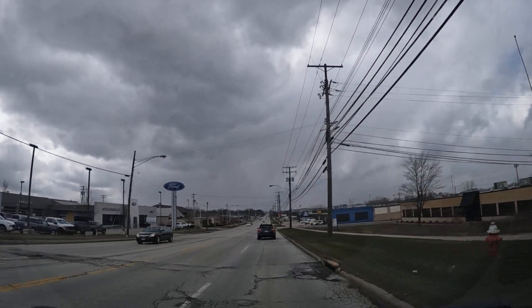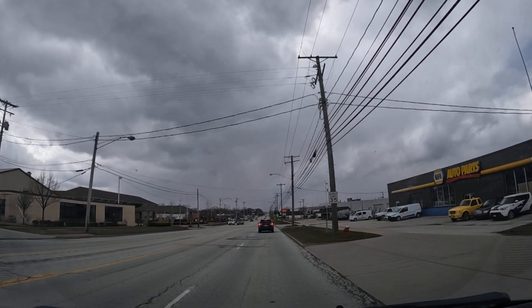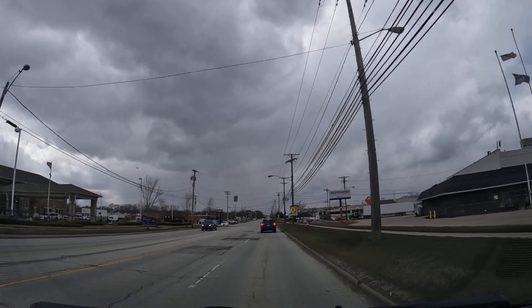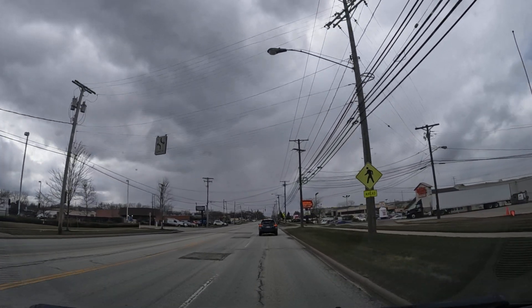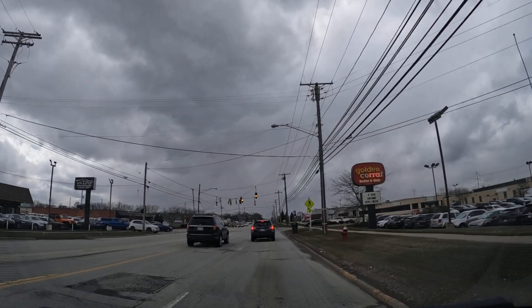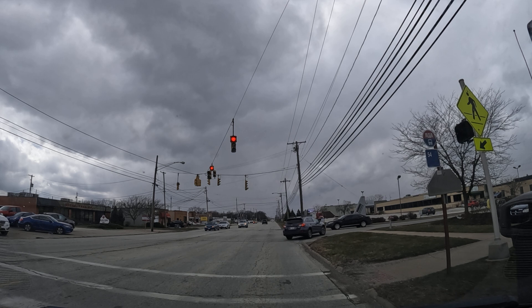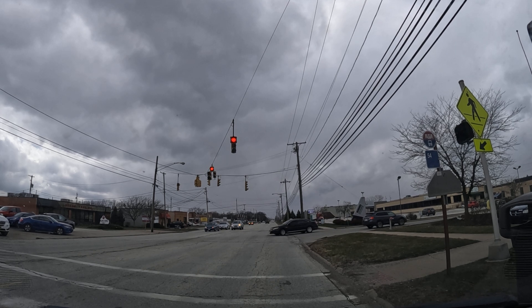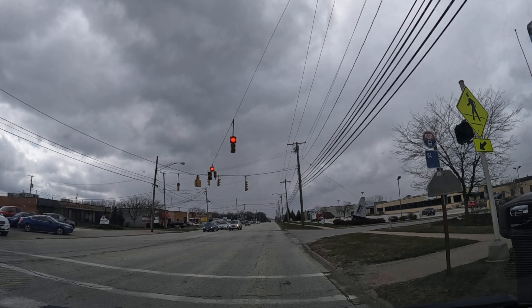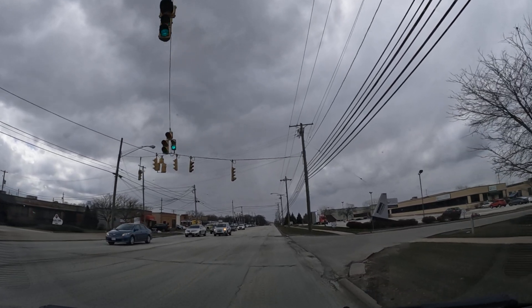You got a Ford dealership on the left here, Napa Auto Parts on the right. There's an outpatient clinic, Department of VA — this is the VA on the left. Golden Corral, popular buffet, it's always packed, always busy there. Then to the right there's Valley College — right here to the right is Valley College. That's where you go and get your trucker's license, eight-month program.